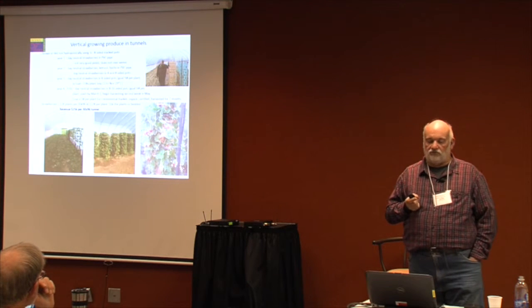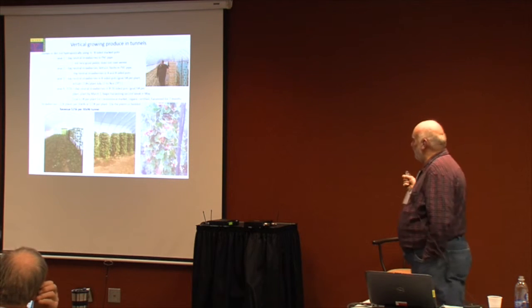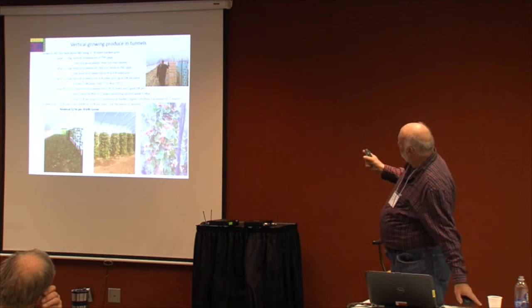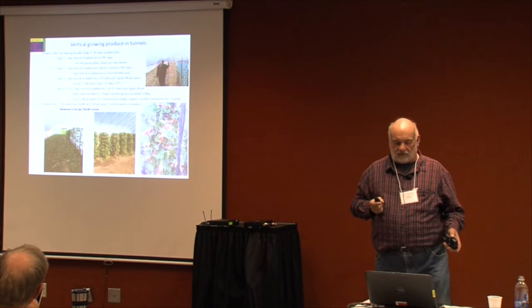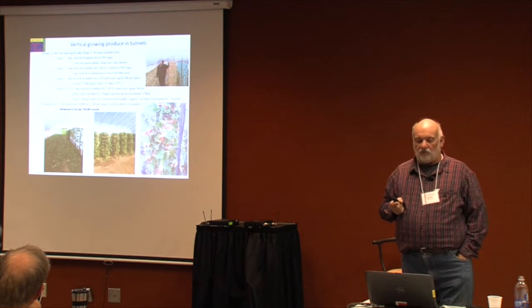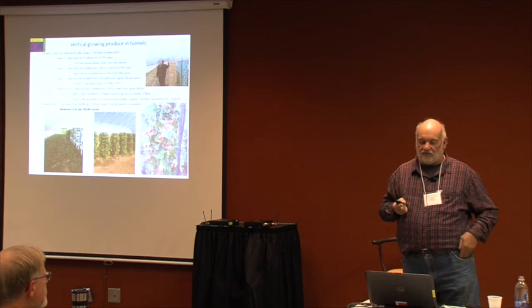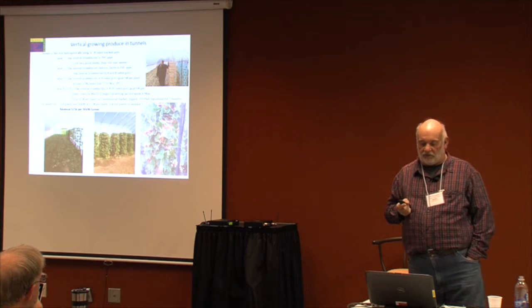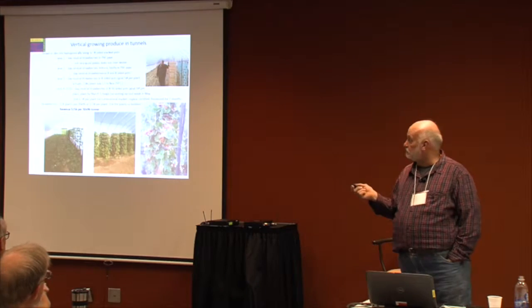Going after the conventional market is 50 times larger. It's a huge market we can go after. That slide on the right-hand side was taken about in August sometime — strawberries growing well. Every year we go through and find something else that we can improve.